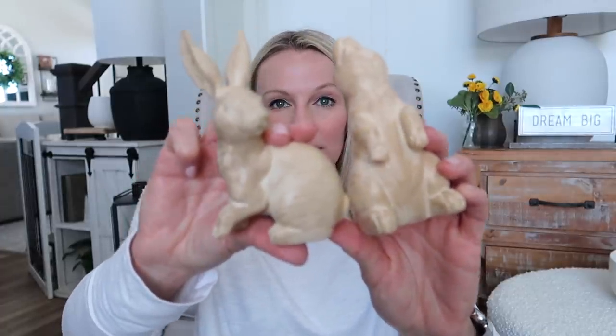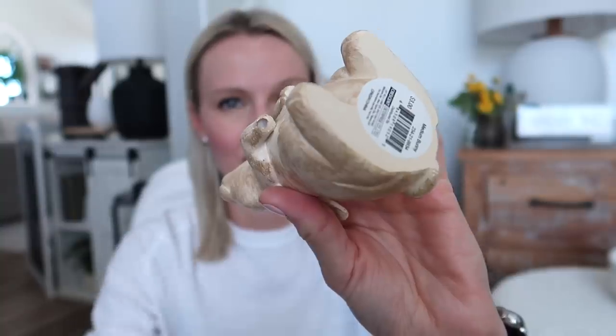Target always comes through, especially in the dollar spot. This year I want to go all out on an Easter tiered tray. I grabbed a few more little Easter things — first of all they had these medium wooden-looking bunnies. I grabbed two. They were $3 each, which is kind of pricey for the size, but I don't really have any wooden little bunnies. One of the arms is broken but you can barely notice — they are apparently breakable, so be careful with these bunnies.